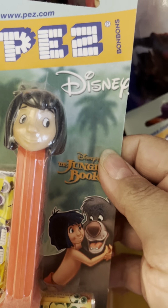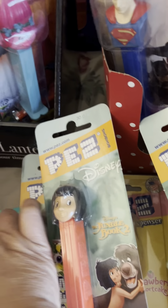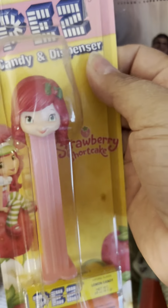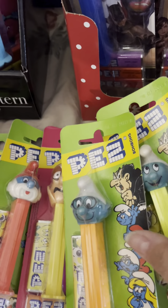We have the little boy. There's another Tom and Jerry. And we have a Strawberry Shortcake — she's cute. We have the Smurfs.